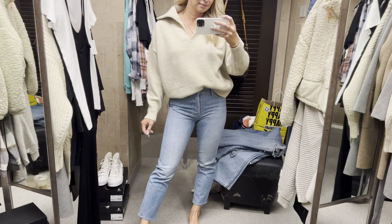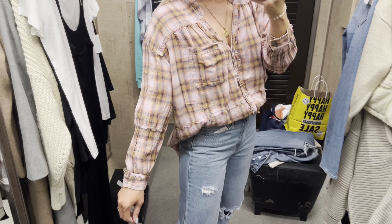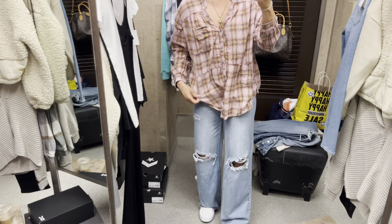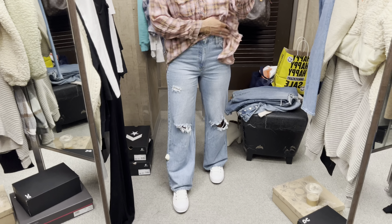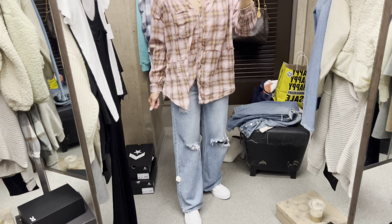My hubby was shopping while I was trying on things and he actually pulled this Free People tunic for me — there are pockets! This is a medium, the arm length is perfect, and the color is really great. These jeans are under $40 from Brass Plum.